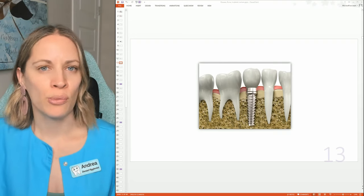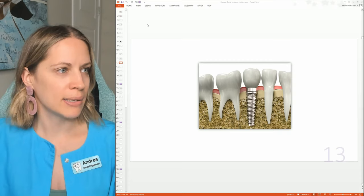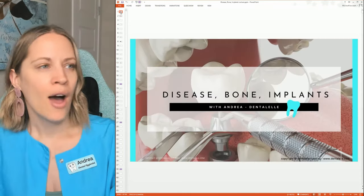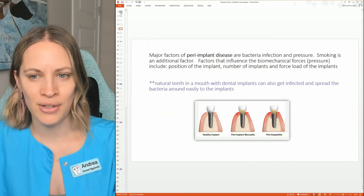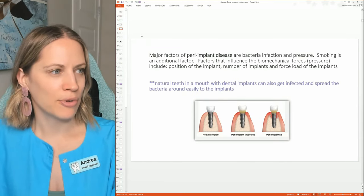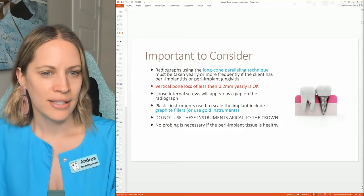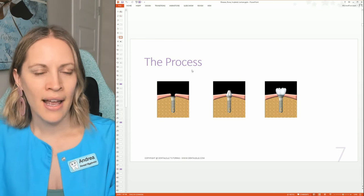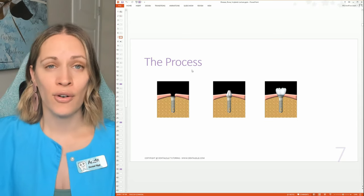Above the gum line it just looks like a normal tooth crown — very simple. Let me look at a couple of other photos for you. I have a PowerPoint I use when teaching my dental hygiene and dental assisting students. Here are some other examples — here's a normal tooth and here's what the implant looks like.